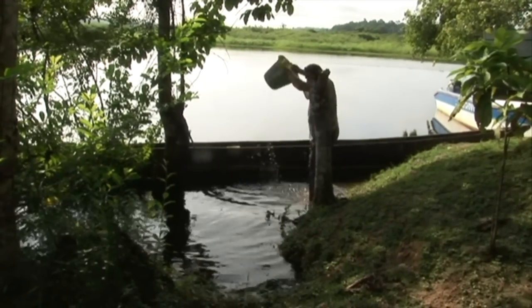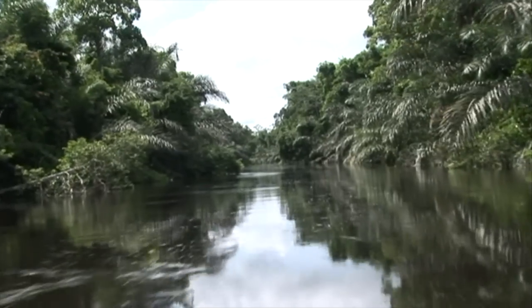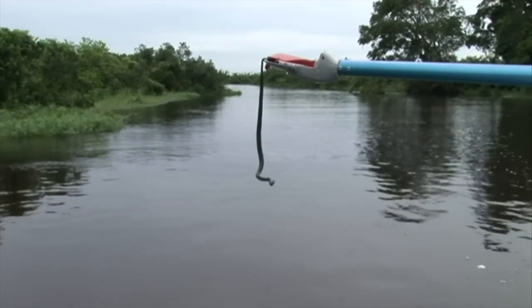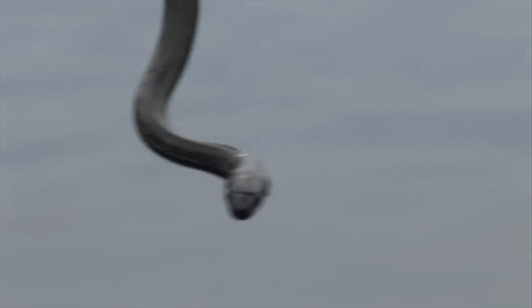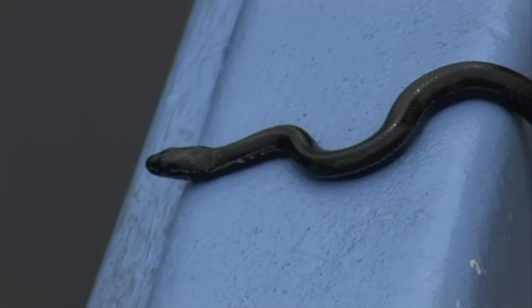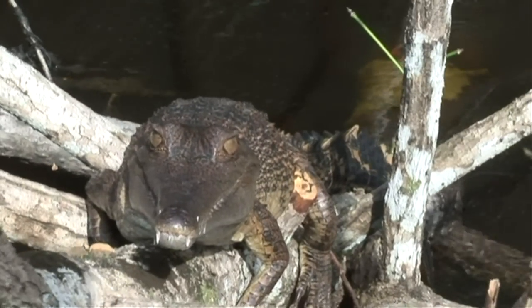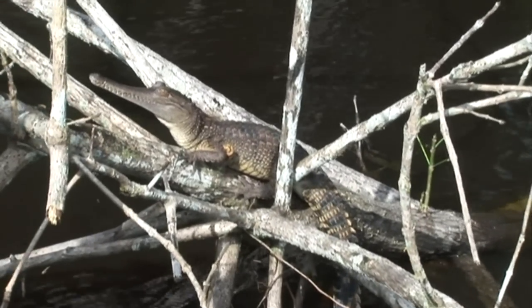That morning the team rose early to prepare for a long boat trip back to the base camp. The slender snout crocodile, Crocodylus cataphractus, was found basking at the same spot where the team had found it on the way in. It was late afternoon when the team reached the Luango base camp again.